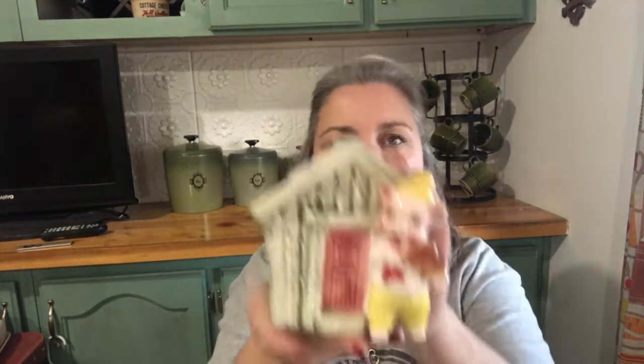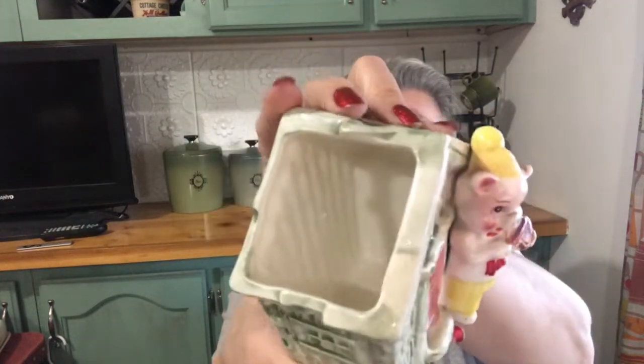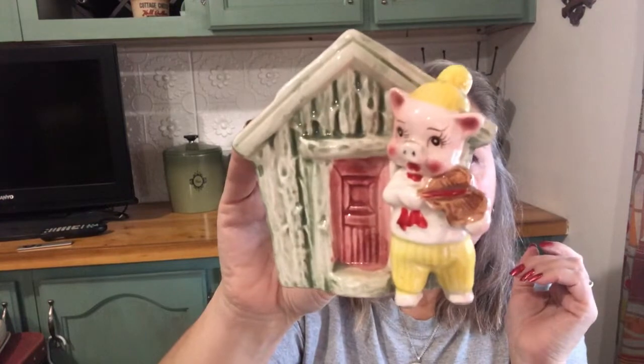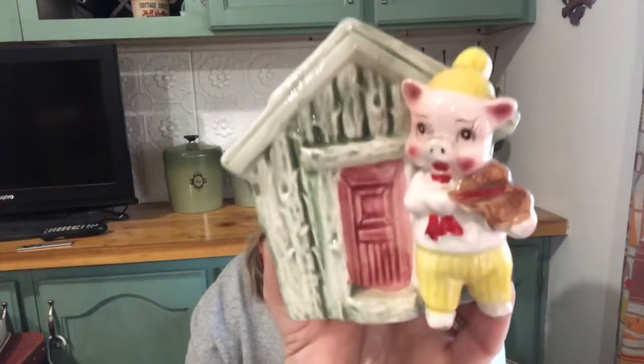Then we have this cute little planter — one of the little piggies playing the violin. I thought maybe he was carrying some wood, but it's a little planter. He looks good, he's in real good shape. The little house. Cute little piggy planter.